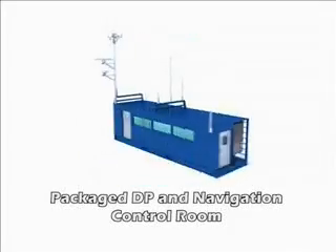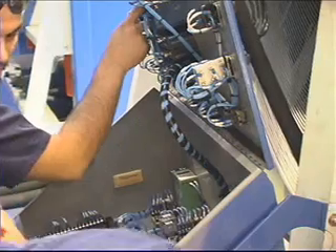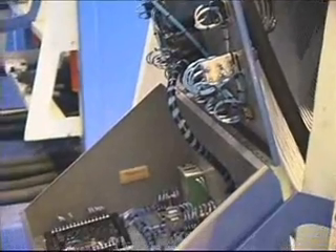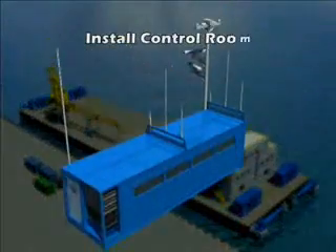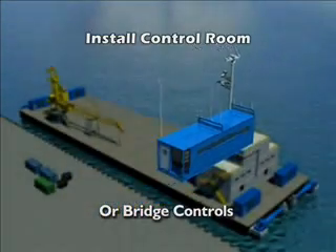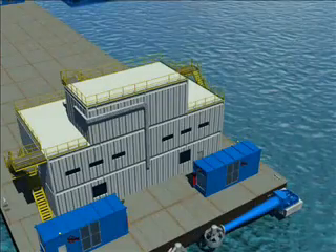Dynamic positioning requires that computer information tools be interfaced with propulsion systems capable of controlling the vessel under adverse conditions. Thrustmaster's PDPS is designed to interface with existing DPS electronics for bridge installed systems, or built into our own self-contained control rooms complete with manual and interface controls, environmental, and personnel accommodations.